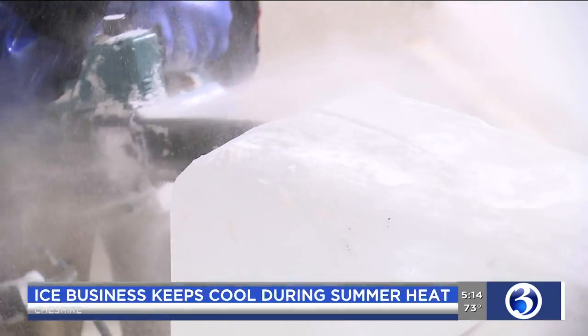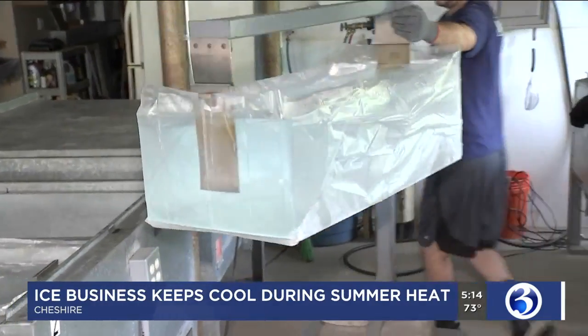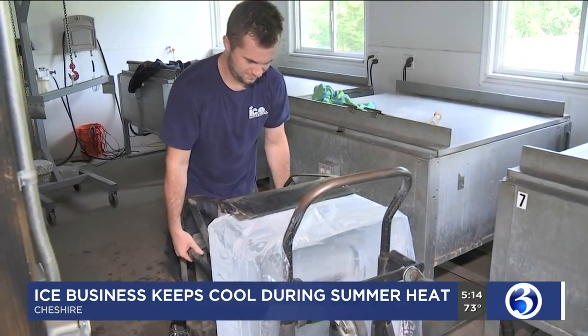It certainly has been a hot one, and as we deal with our fourth heat wave of the year, a business in Cheshire has no problem keeping cool. Ice Matters has specialized in creating ice sculptures for two decades. The studio where these masterpieces are chiseled and carved is a cool 18 degrees.